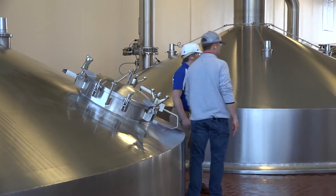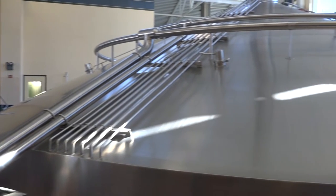From there, we step into the lautering process. That's where we take the mash developed in the mash cooker and separate the wort from that stream. Out from that process come spent grains that are collected and ultimately sold back to local farmers for cattle feed.